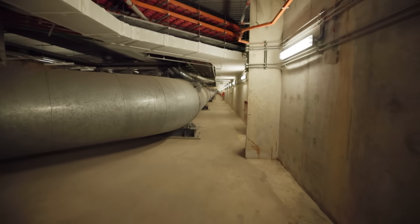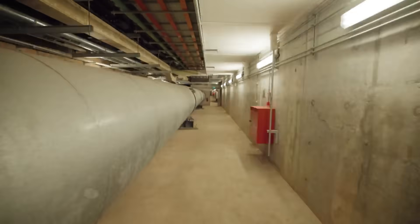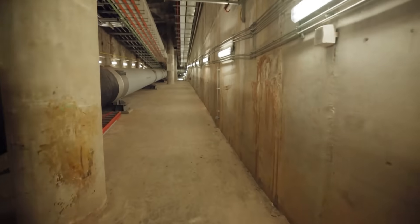This underground tunnel houses our district cooling network pipes. It also houses the potable water pipe from PUB. And for the dry side, it houses the electricity power cable from the power grid.